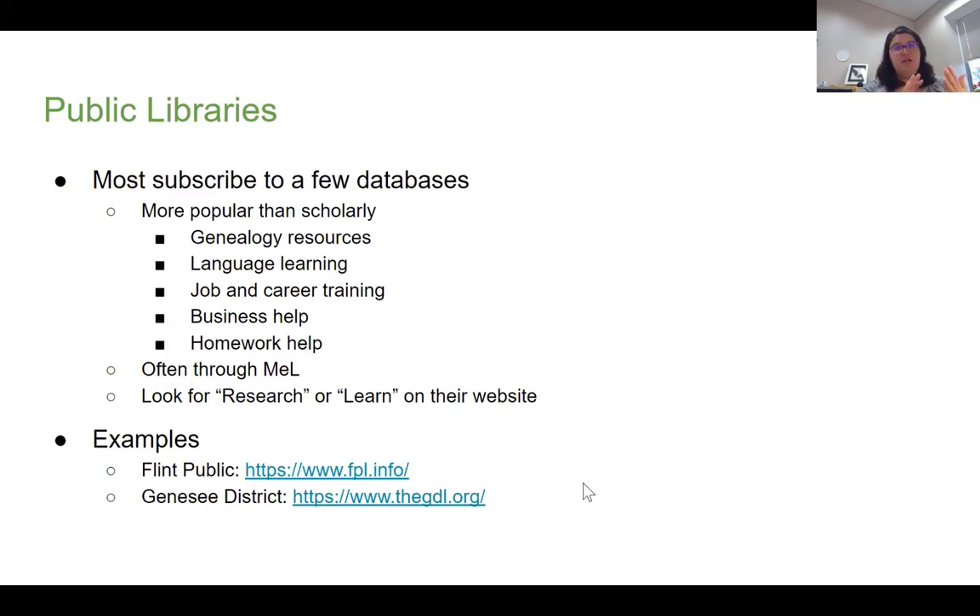Public libraries — I'm going to plug that there's a lot of databases that public libraries will subscribe to. A lot of them are going to be geared towards genealogical research, basic skill buildup, language learning, job and career training, business help, and sometimes homework help for K through 12 students. A lot of libraries in Michigan have access to databases through the Michigan Electronic Library, and you can look for these under research or learn on their websites.